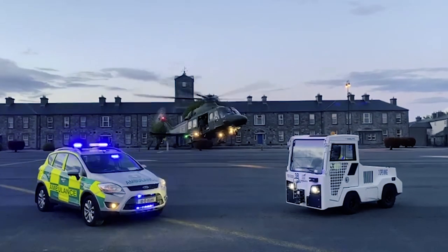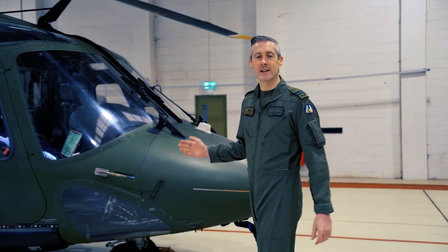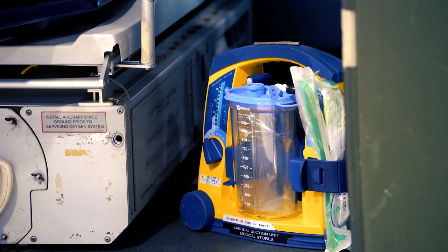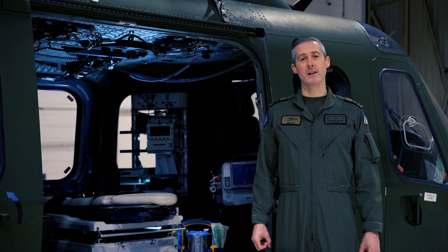Let's take a look at one of these roles more closely: the Emergency Aeromedical Support Service. This sees our AW-169 helicopter configured as an air ambulance and detached to Custume Barracks in Athlone. This allows us to rapidly respond to casualties anywhere in the country, offering medical assistance and rapid air transport to the most appropriate receiving hospital.